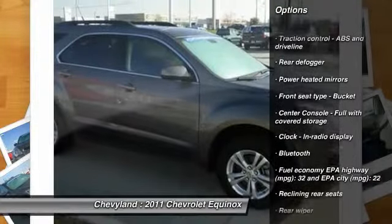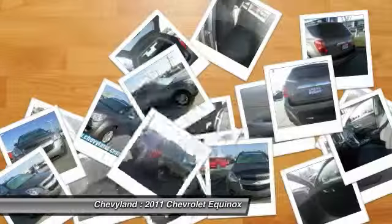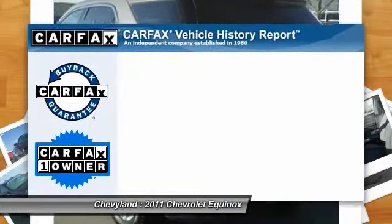Traction control, front air conditioning, automatic transmission, front wheel drive, cruise control, Bluetooth, power windows, trip computer, compass, remote power door locks.